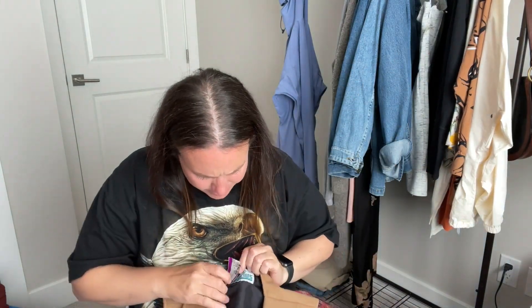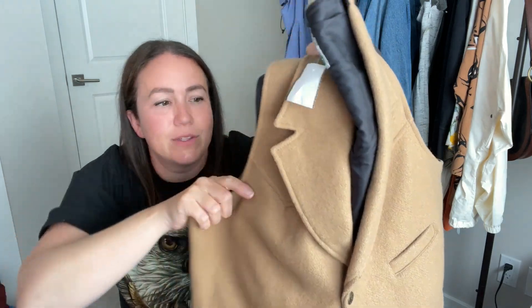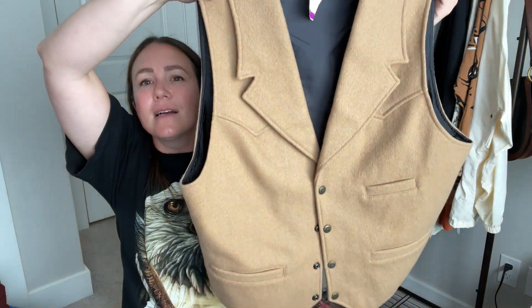I grabbed this at Value Village and the brand is Cactus. I've sold a couple items from this brand — they have really cool western wear. It's a wool vest with this great southwestern-style pointed detail on the front. I love southwestern pieces and wool, you can't go wrong. It's a great layering piece.